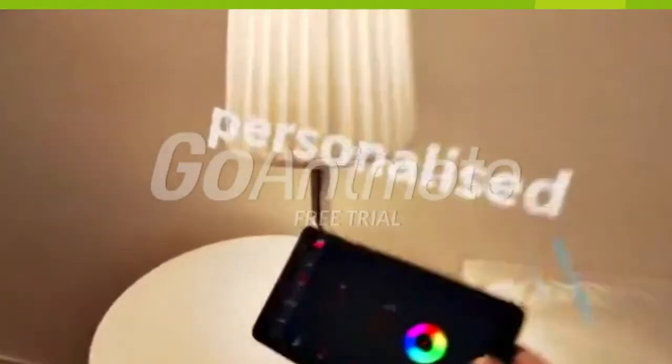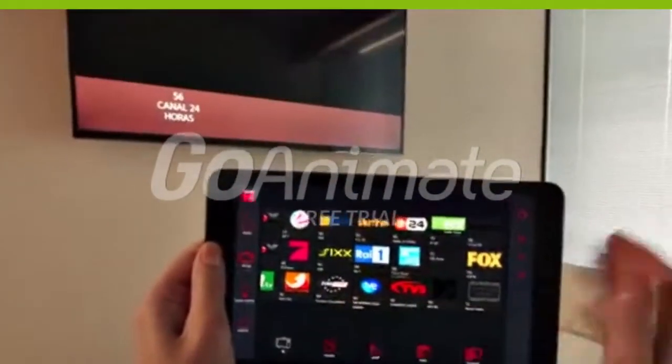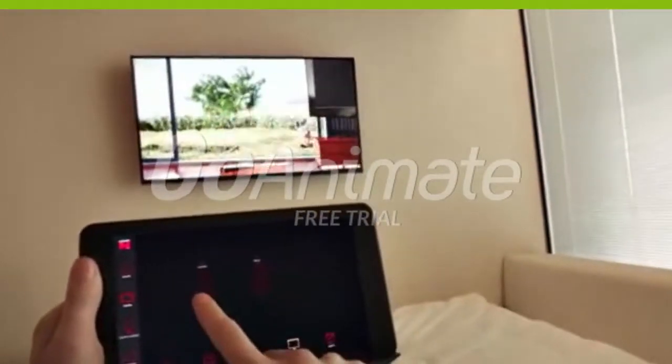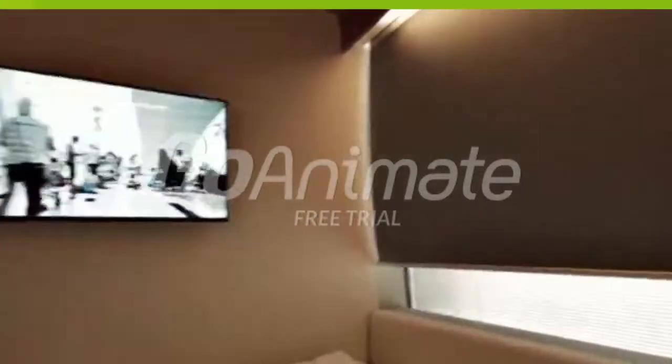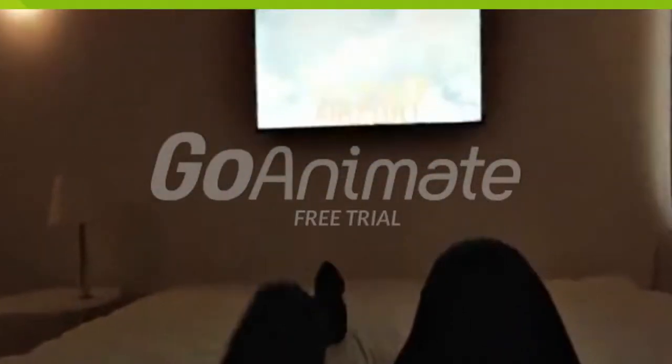CitizenM also provides you with a tablet in your room which controls the environment, personalising your experience — TV on, blinds down, change the lighting mood. Touch means it's all at your fingertips.